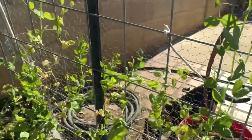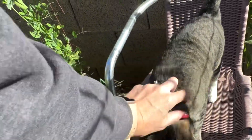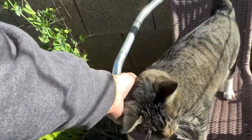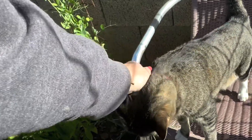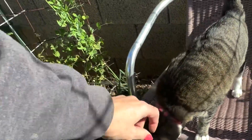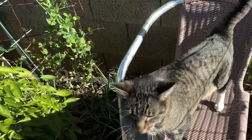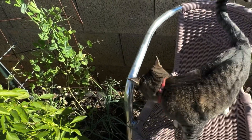Lulu over here is swatting at me because she's not done with lovin'. She's sitting on my garden chair. This is where I like to come out and sit, look at the garden, play with the animals. So we'll do a garden tour of how we keep them from destroying the garden.